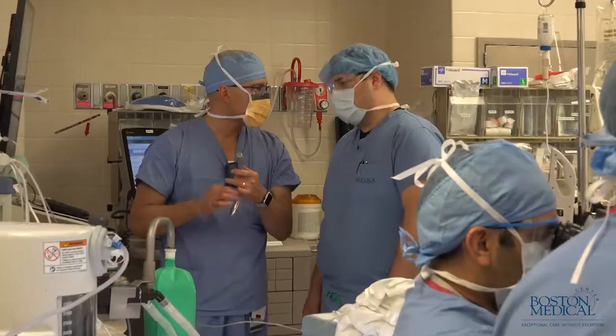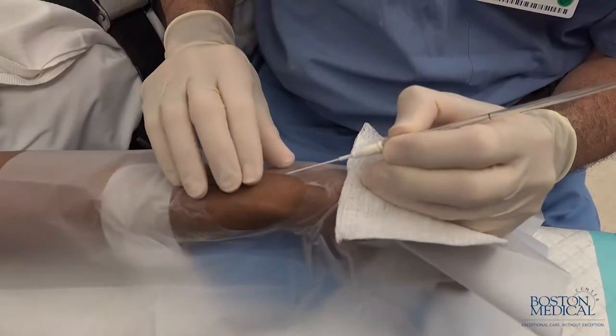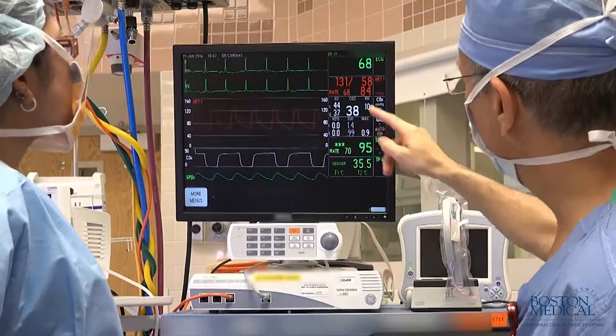Residents coming out of the Boston Medical Center residency in anesthesia are prepared for anything. Nothing will surprise you, nothing will overwhelm you after the rigorous training experience that we get here. We do medicine that matters here at Boston Medical Center, particularly in our operating rooms and with all of our emergency cases. These are patients where we're their only hope and we're proud of that.